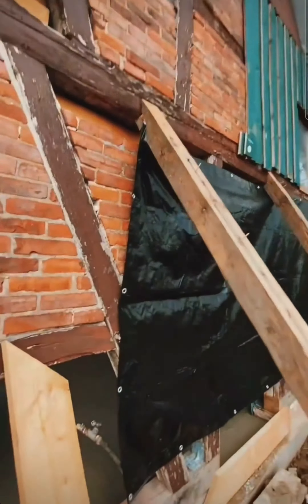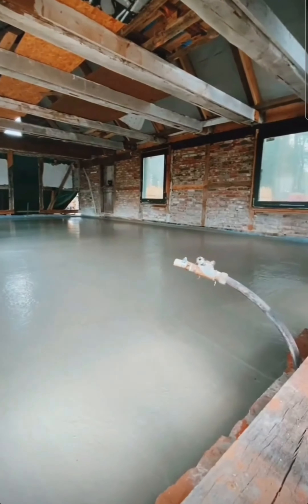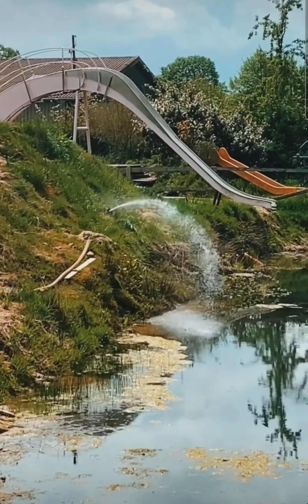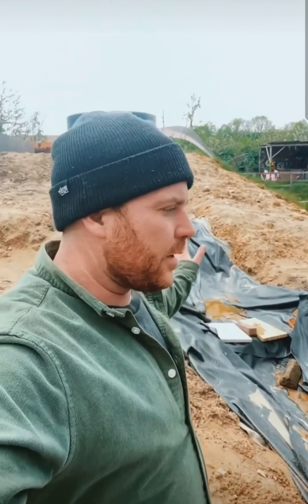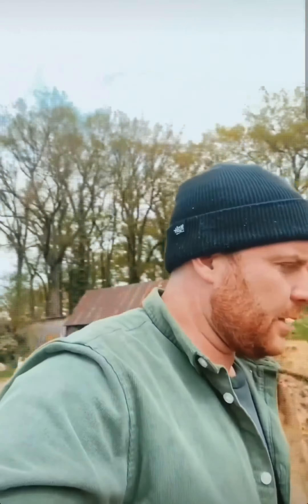So, bei der Spelunke haben wir heute morgen ja schon mal gezeigt. Hier kommt jetzt ein neuer Boden rein. Wir haben jetzt angefangen eine neue Flachwasserzone zu bauen. Da machen wir auch die Woche weiter. Und wir haben noch so eine Wand gezogen, zum Teil, damit uns das nicht abrutscht — mit dem Container, den wir hier haben. Dazu kommt aber noch ein Video.